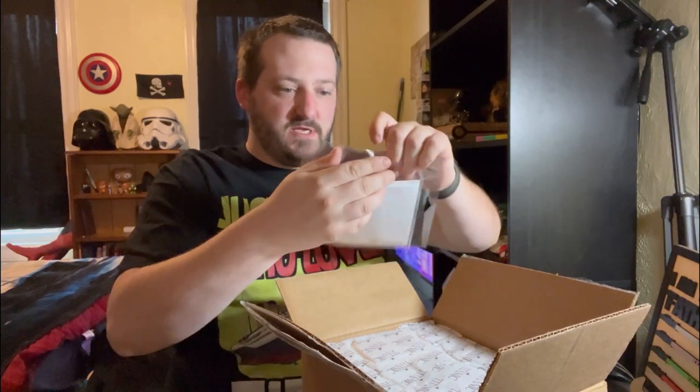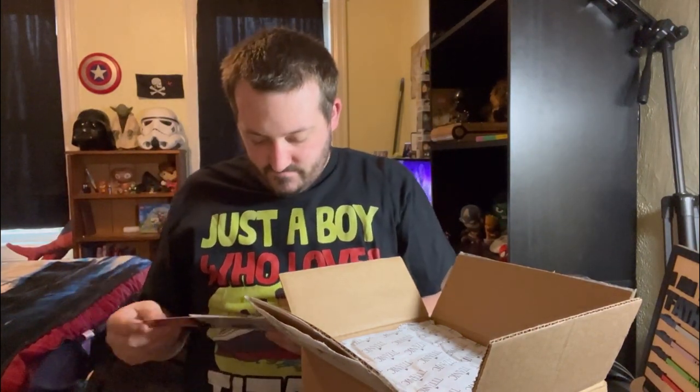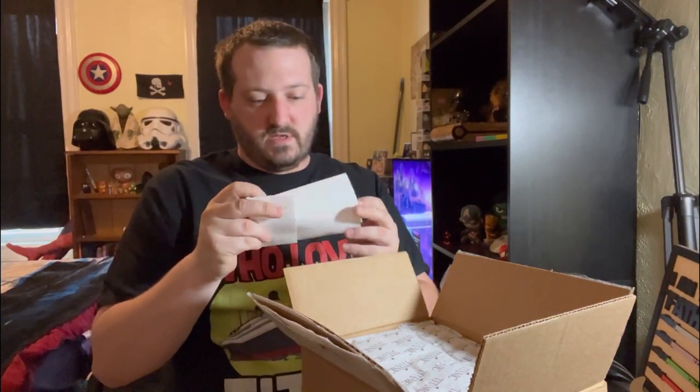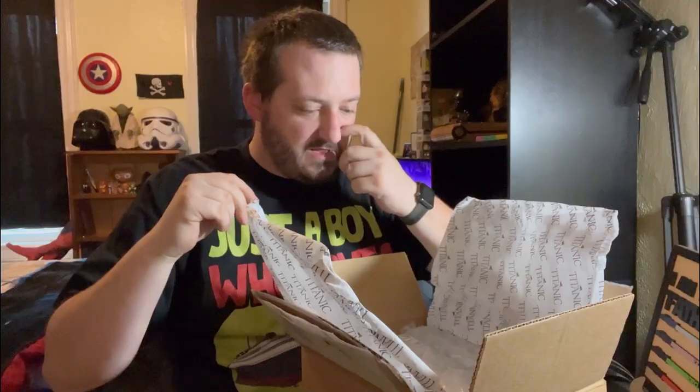I've got the standard Titanic World's Largest Museum Attraction postcard. On the back it says 'Thank you, packed by Kate.' Thank you, Kate — you did an amazing job. This is some grade A packing right here. Love it. And then we have the little 'Shop at the Ship with Jamie' — they always send me one of those — and then the receipt. I love this paper, the Titanic paper.